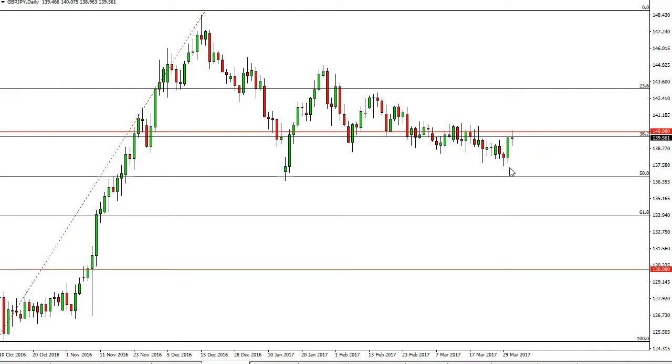We do have an impulsive candle building off a breakdown below the lows here. It's probably looking for the 50% Fibonacci retracement level, where I would expect to see more buying.